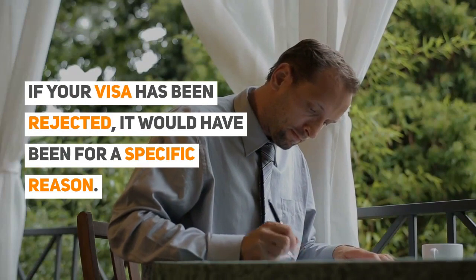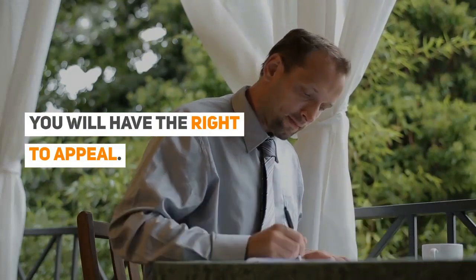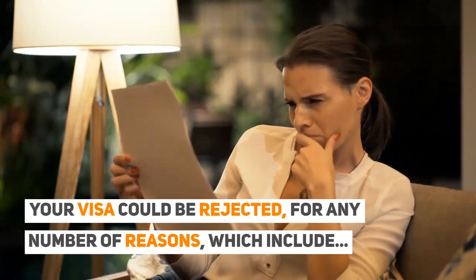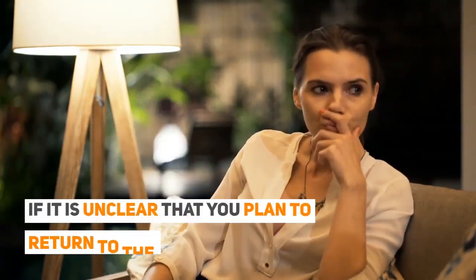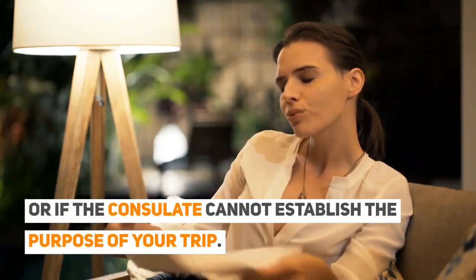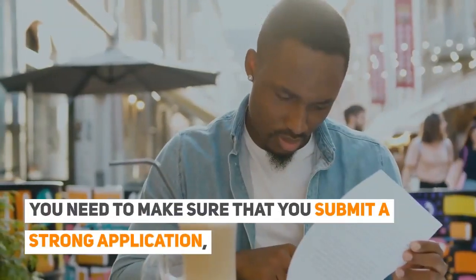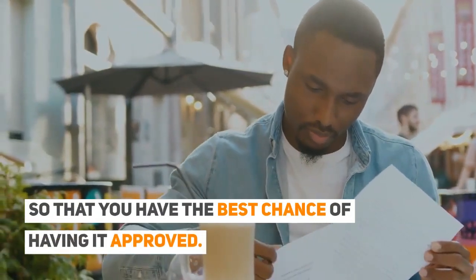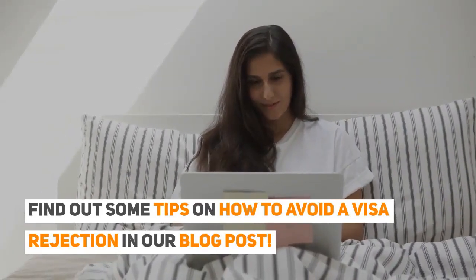If your visa has been rejected, it would have been for a specific reason, and you will have the right to appeal. Your visa could be rejected for any number of reasons, which include applying for the wrong visa, if it is unclear that you plan to return to the UK, or if the consulate cannot establish the purpose of your trip. You need to make sure that you submit a strong application so that you have the best chance of having it approved. Find out some tips on how to avoid a visa rejection in our blog post.